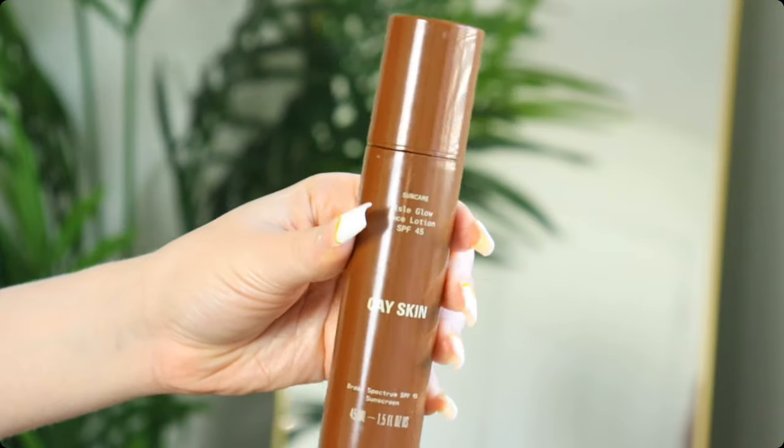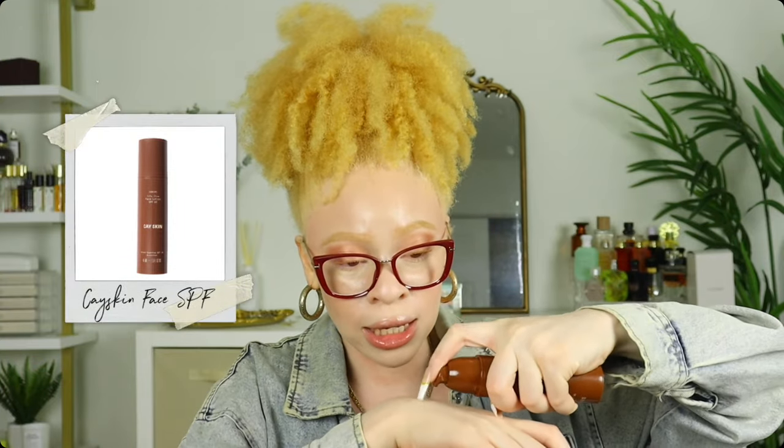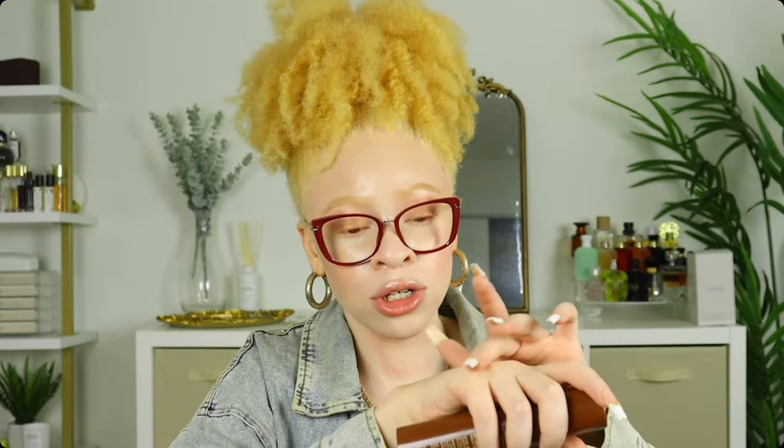Another face sunscreen I love is from K-Skin — SPF 45. I'm almost out of it, but it leaves a nice glowy, radiant look on the skin. It does have a slight tint, so I make sure to rub it in on damp skin, because on dry skin you can still see the tint. If you get this in your eyes it burns, so be careful.